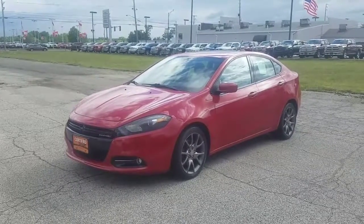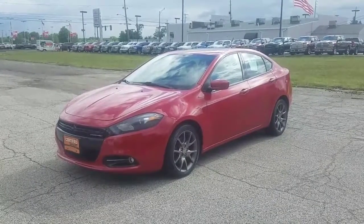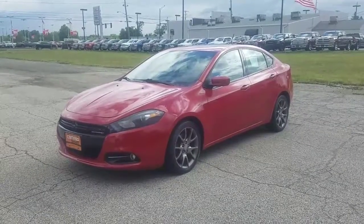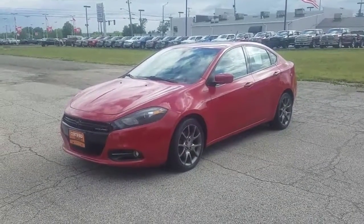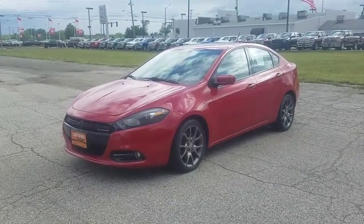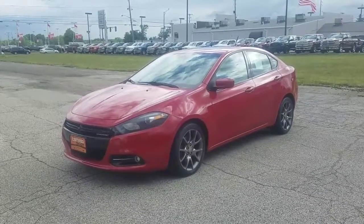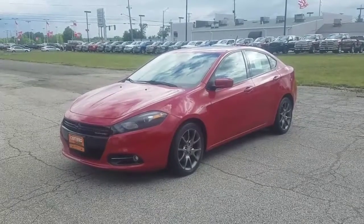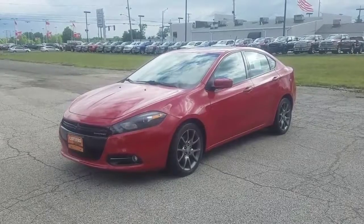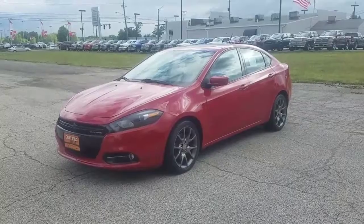Looking for a nice gas saver? Well, here we have it — a 2013 Dodge Dart Rally, 68,000 miles on it, very low price. To inquire on this vehicle, just give me a call. My name is Antonio Taylor. My number is 330-593-6763, or you can email me at ataylor@klaben.com. My name is Antonio Taylor from Klaben Auto Stores. Have a great day.